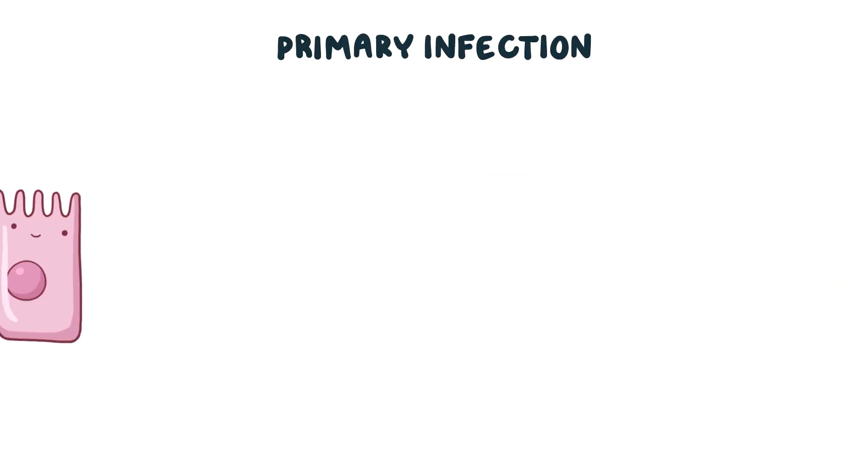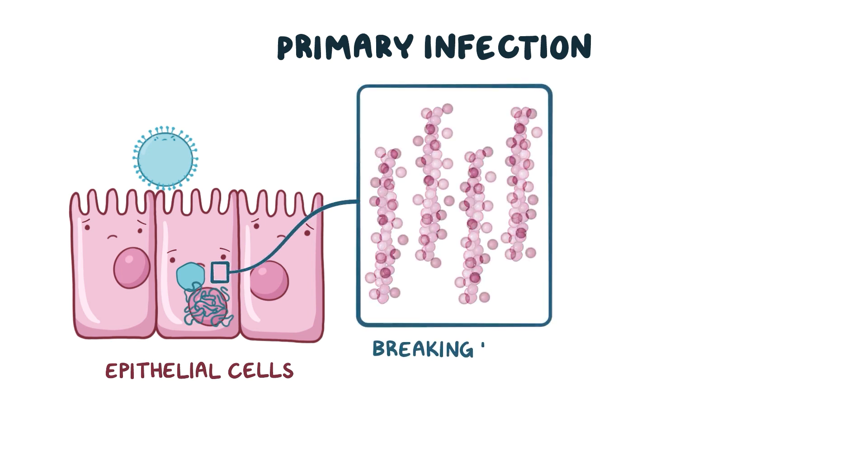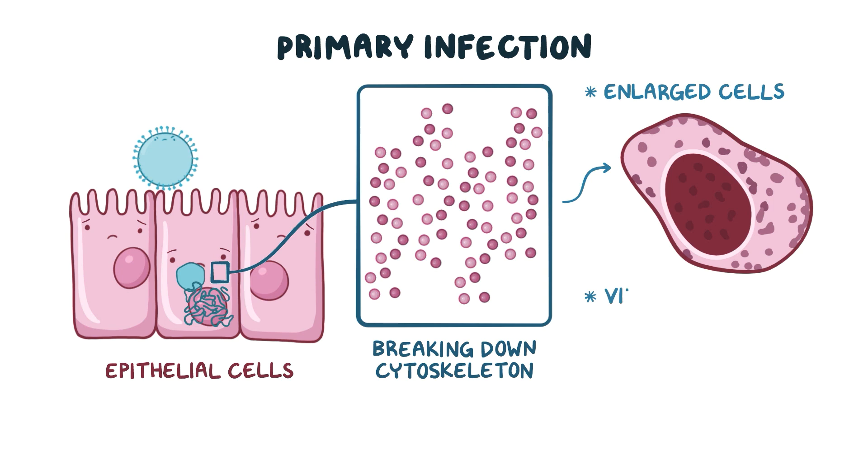During the primary infection, the virus usually invades epithelial cells, like those that make up the oral, GI, or urinary mucosa, and it starts to multiply. CMV damages the infected cells by breaking down the cytoskeletons which maintain the cell structure, resulting in enlarged cells with intranuclear viral inclusion bodies, giving it the typical owl's eye appearance.